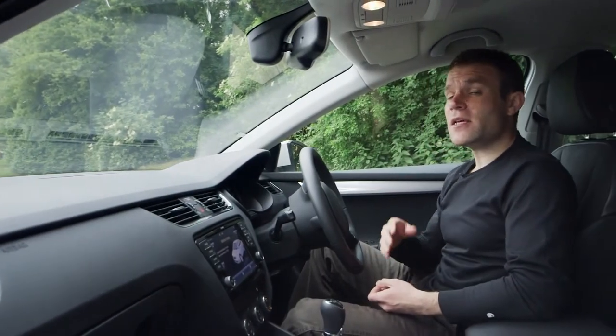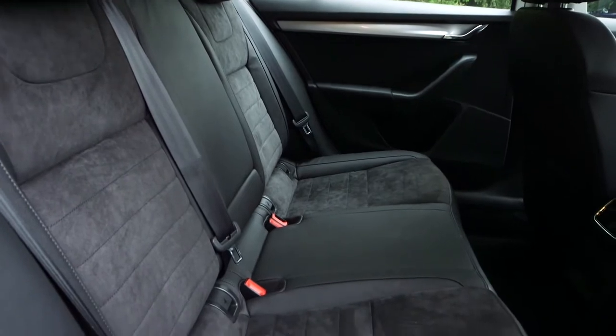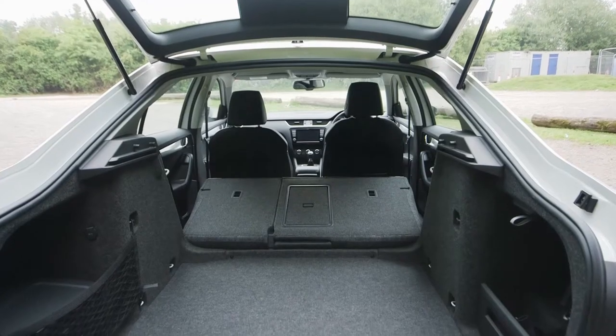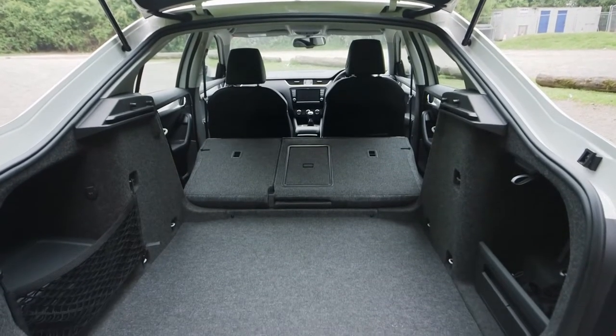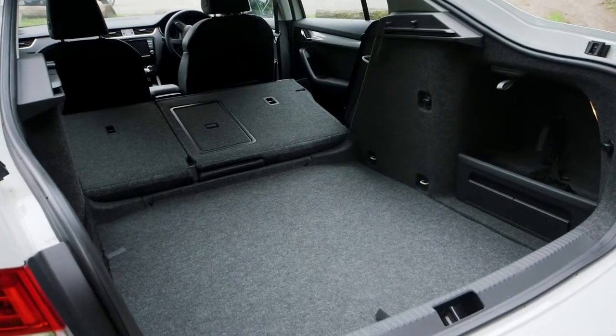It might share its mechanicals with the Golf, but the Octavia is much longer and much roomier inside. There's plenty of space for adults in the back and the boot is huge. Its size distances it from Skoda's smaller Rapid hatchback and puts it on par with cars from the class above, like the BMW 3 Series and Hyundai i40.